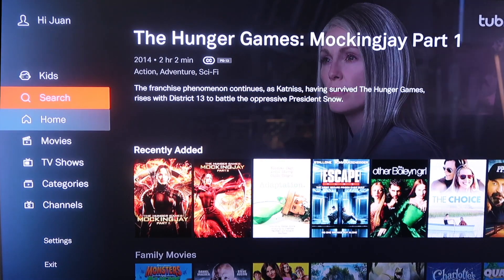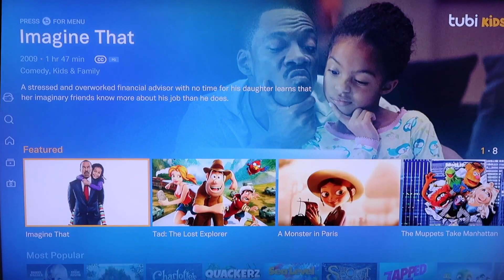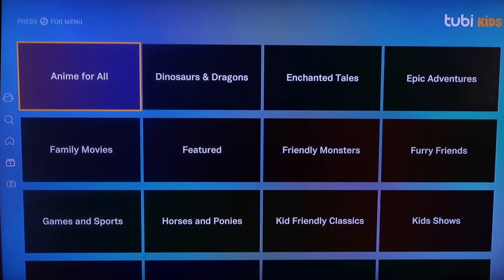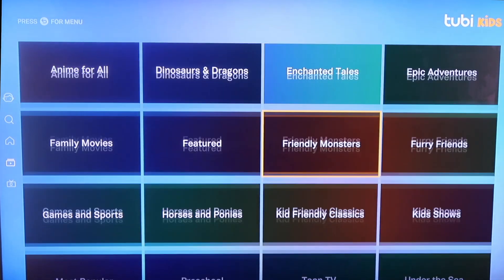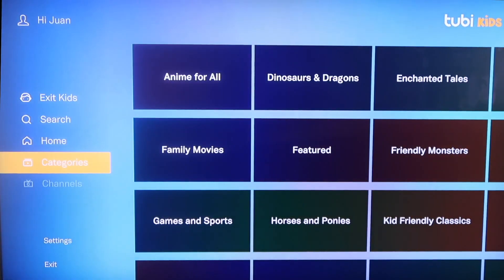Maybe if you have kids, you can scroll up to the kids section. It's got its own Tubi Kids section so kids can watch different types of movies that are more kid-friendly. And it's also got categories on the sidebar so you can break it down into even more specific categories — whether it's anime, Enchanted Tales, Toon TV, or even preschoolers. Tubi TV is another good one to check out.